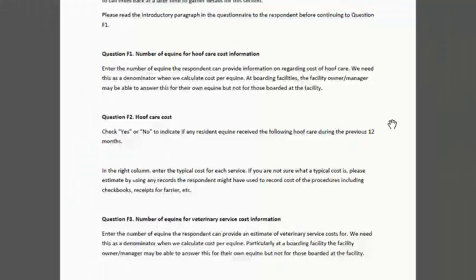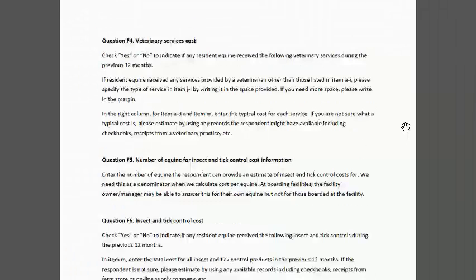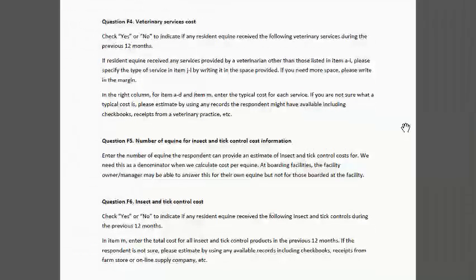We have a section on hoof care. The next part of this section, F3, is about veterinary services and the cost. Again, we asked about how many equine they can tell us this level of detail for. Paying attention to what we're asking — what is the typical cost for each service versus a time period per equine — is important. We also have a section on the number of equine for insect and tick control cost information, because we see this as a critical part of health care.